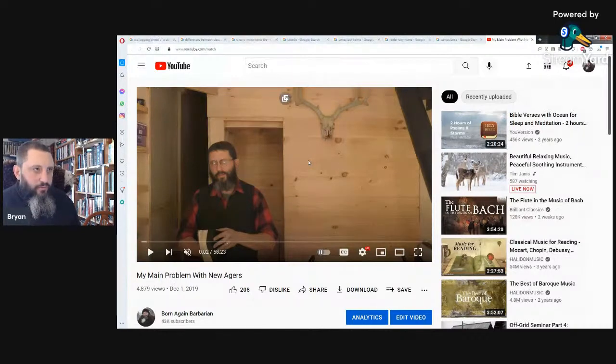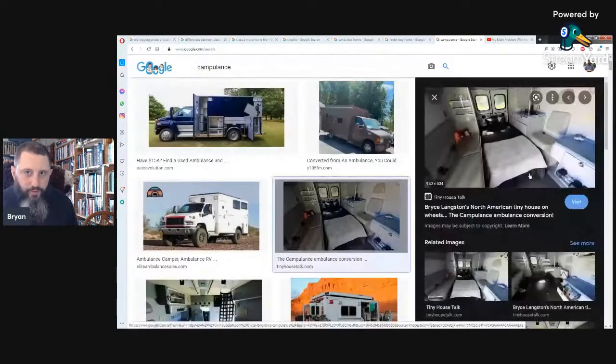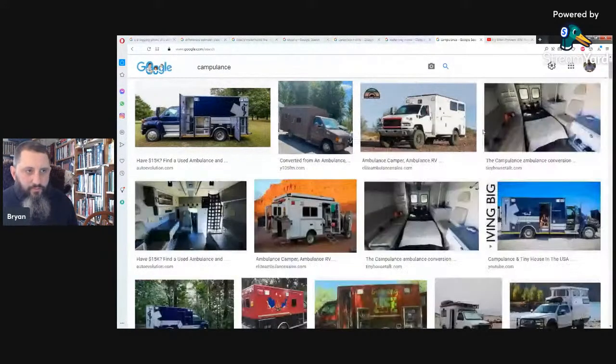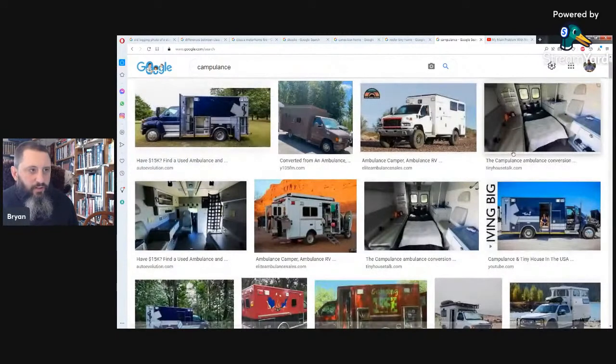One of the other options is a campulance — an ambulance you can camp in. You can see in the pictures they put a little bed in the back. You can get ambulances used, pretty cheap, and they have all kinds of storage on the inside and outside, all the different compartments, all stainless steel. These ambulances are really expensive brand new and they're built very well — a lot stronger than different types of motor homes.